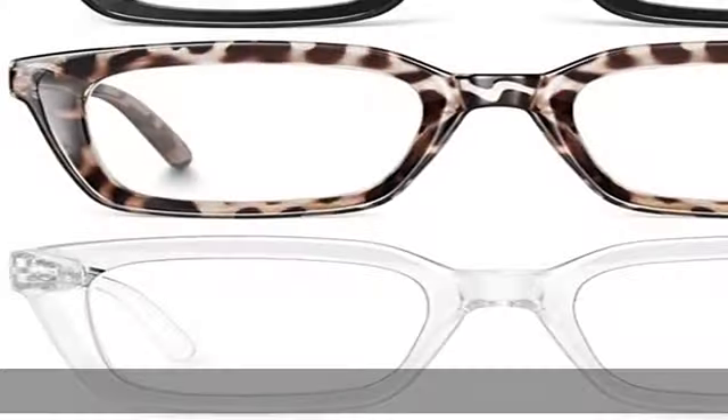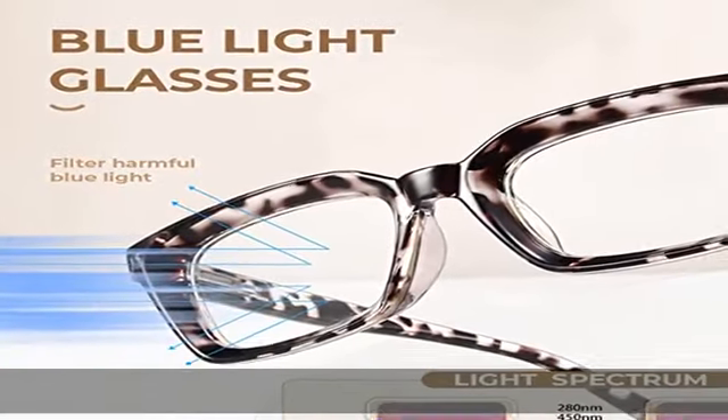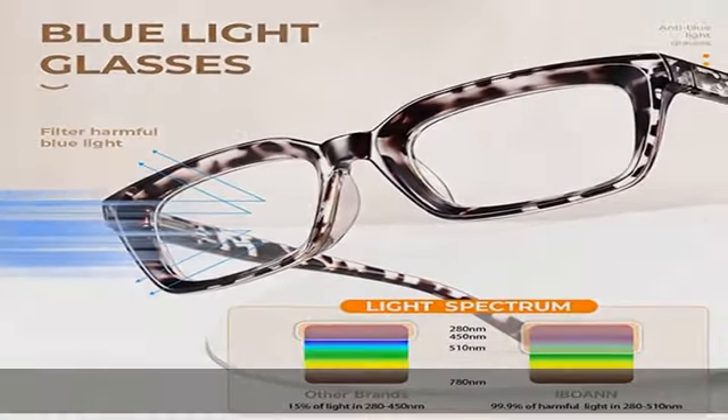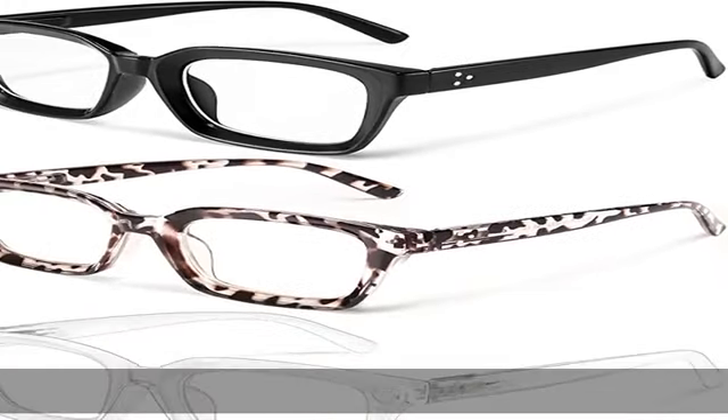The large frame is made of eco-friendly TR-90 material, more lightweight than ordinary thick glasses. Gemstone's vintage big eyeglasses feature a trendy and stylish retro design with a large rim and attractive metal decoration, suitable for all face shapes and different styles of outfits and occasions — wherever you go, this frame can showcase your beauty and personality.